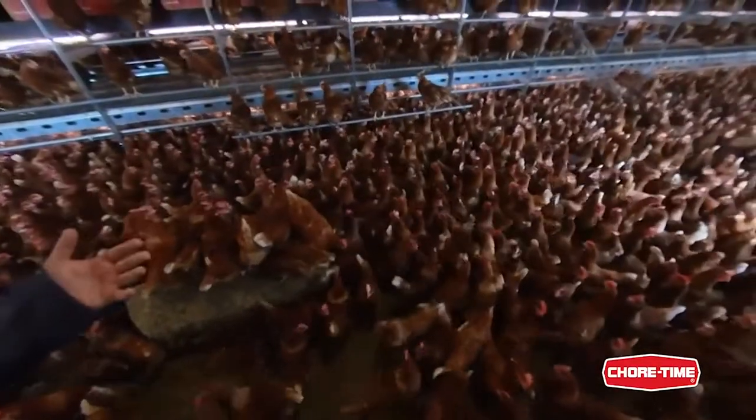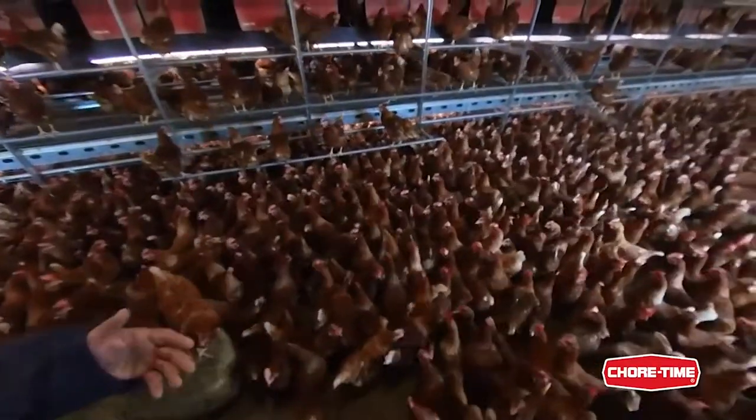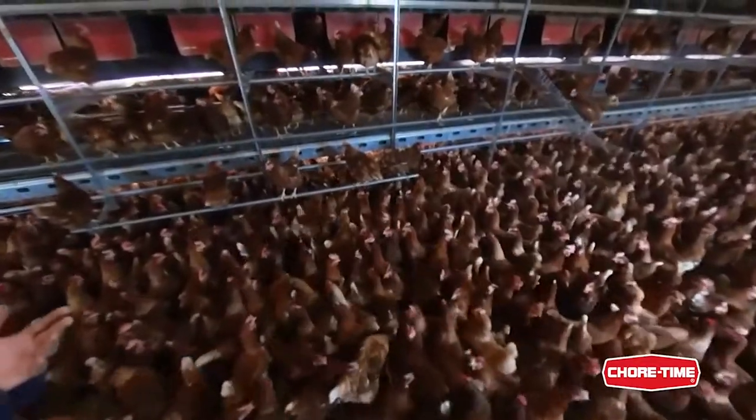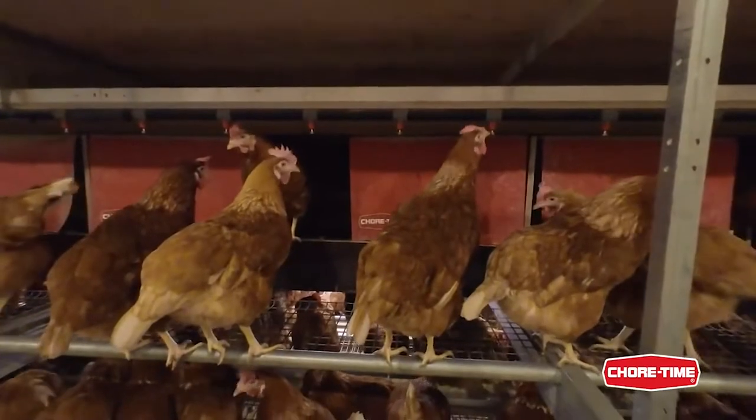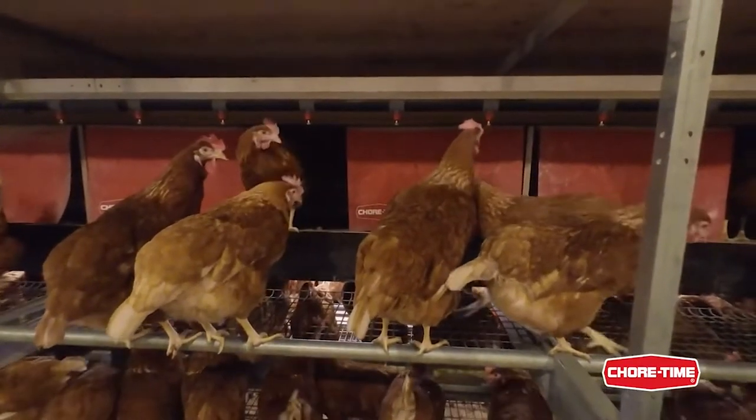You see the birds performing after the egg-laying period with their natural behavior. They play, they go out, they eat, they drink. You can see they're drinking very well.